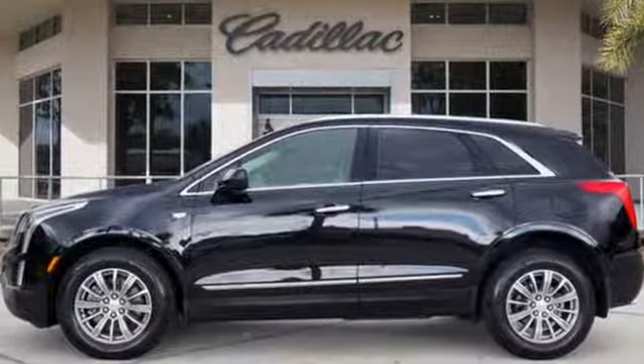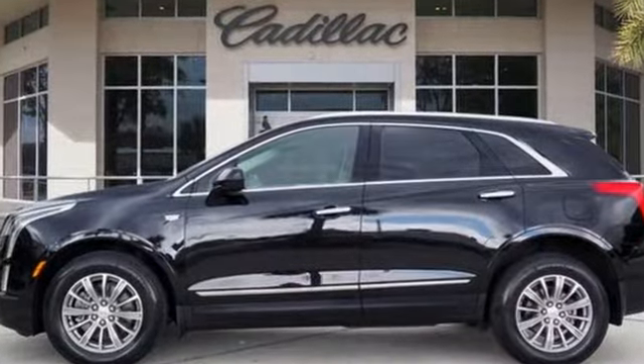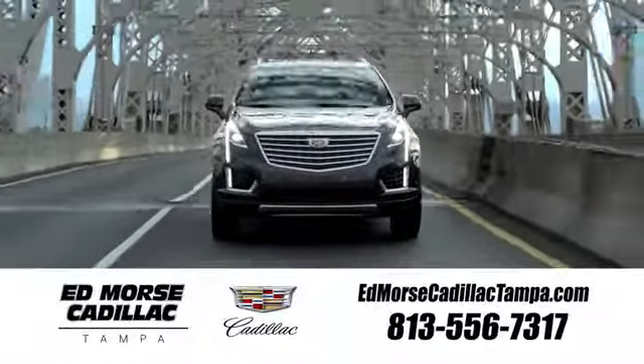Cadillac, a luxury maverick. Take it for a test drive today. Visit our website at edmorsecadillactampa.com or call us today. For value and for service, it's Edmorse.